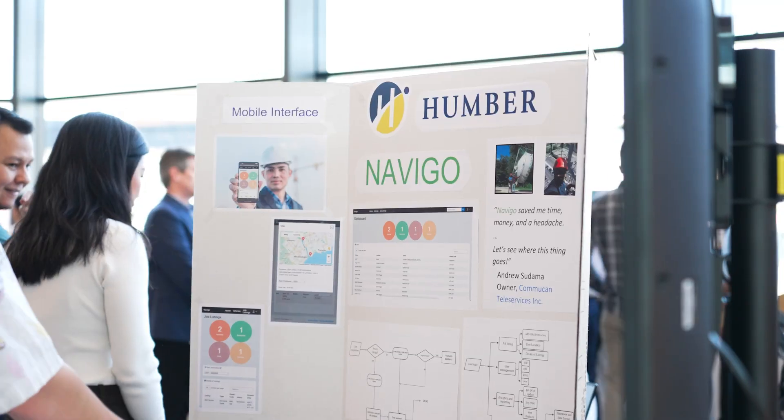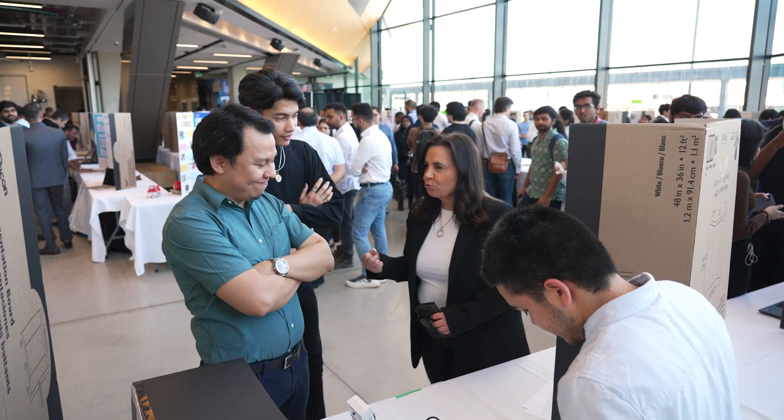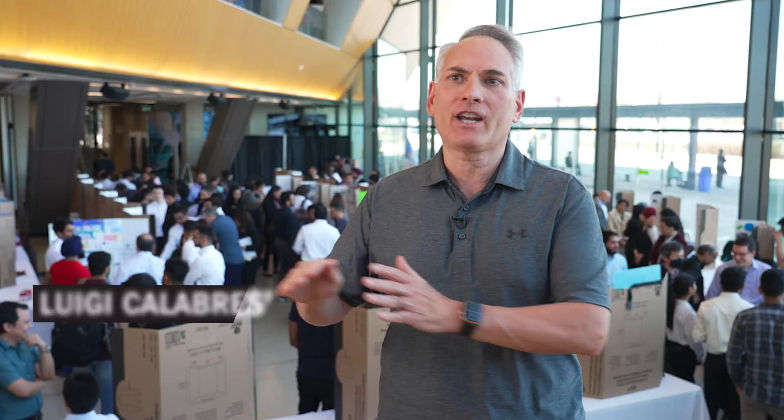Today is the ICT Capstone Expo. There are over 75 projects from a variety of programs, so it's really a chance for students to showcase their work and the projects they have been working on. There are about 60 industry partners who registered for this event and who will be coming today. We're super excited to see how the use of technology is really changing year on year.